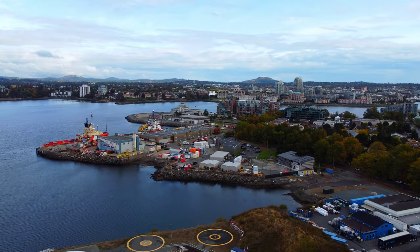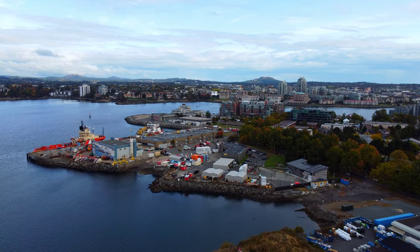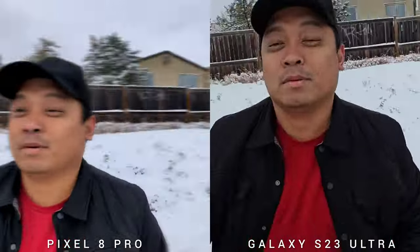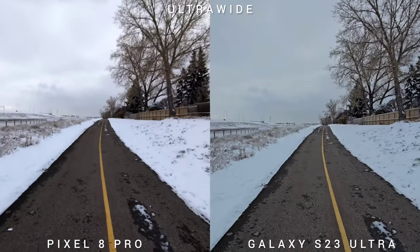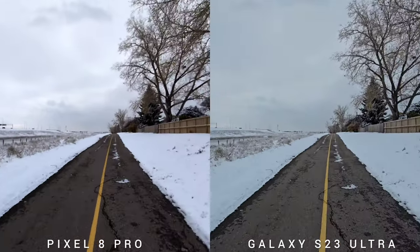That's it for the detailed image and video comparison. Now let's check the video stabilization from the action mode, the rear cameras, and the selfie. Starting with Super Steady mode and the active stabilization of Pixel 8 Pro — the Super Steady on S23 Ultra has better resolution and focus. On the ultra-wide camera in 4K 30fps, shaking the phone like crazy, the stabilization on both phones is really good.